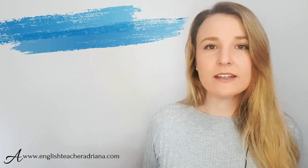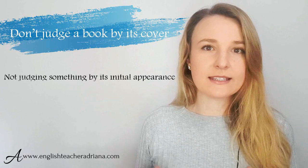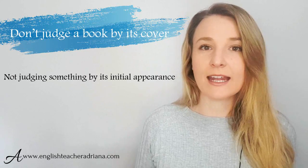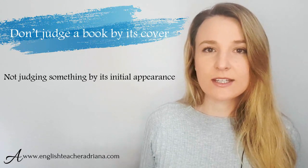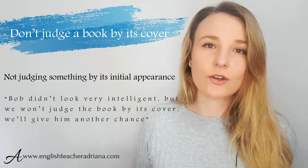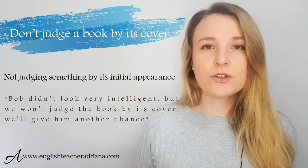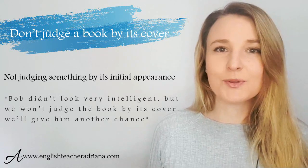Number ten is really common: 'don't judge a book by its cover.' When you meet somebody — or see an event, a book, or a movie — and you make a judgment before you actually know anything about that person or thing, you are judging it by its first appearance. For example: 'We're hiring new employees, and one candidate — Bob — didn't look very intelligent. But as the saying goes, you can't judge a book by its cover, so we're giving him another chance.'